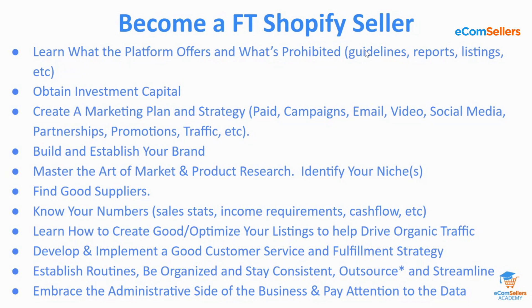Next, you need to know your numbers. On any platform, you really need to know your numbers — your sales stats, your income requirements, your income potential, and your cash flow. As you do product research, that's when you'll determine the income potential for that product. You can sign up for e-commerce sellers mastery or e-commerce sellers academy to learn how to do effective product research and figure out what the income potential is. Know your numbers, learn your numbers, monitor your numbers, stay on top of your numbers.